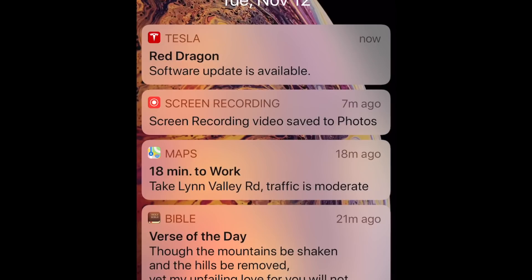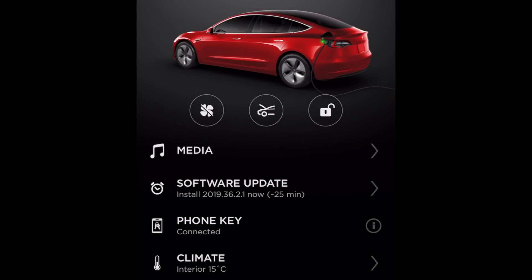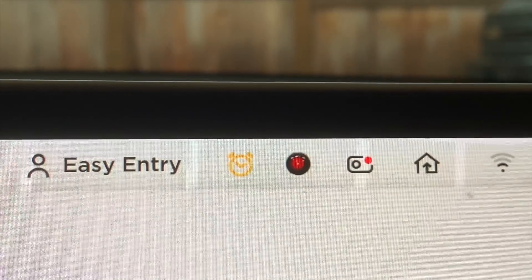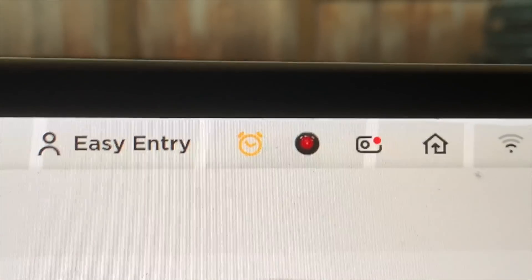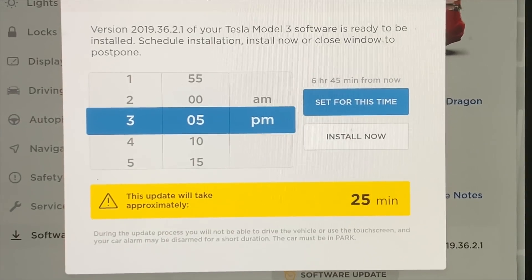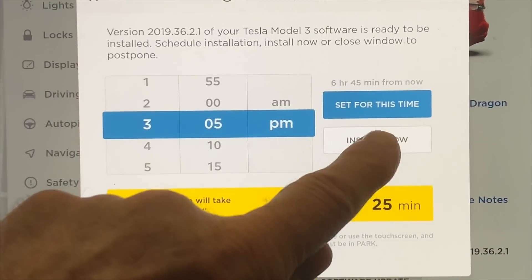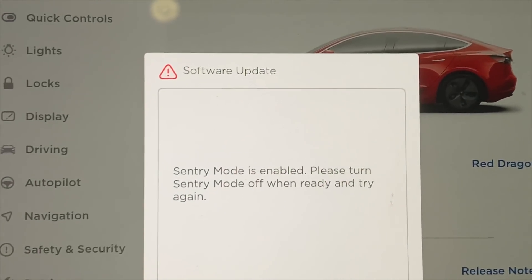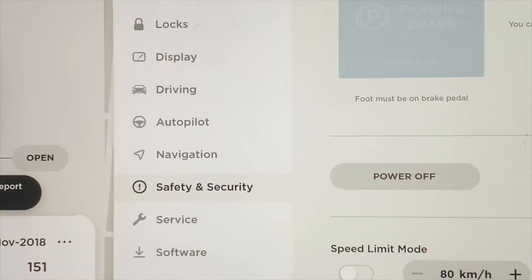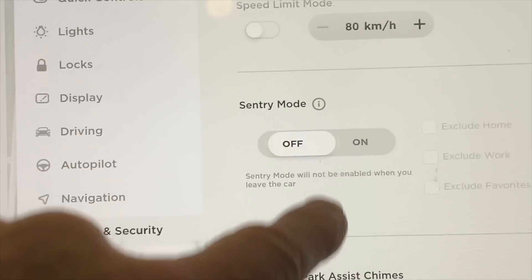There it is — Red Dragon software update is available. It says software update install 2019.36.2.1, approximately 25-minute install. That's the notification at the top, the little alarm clock that says you do have an update. We'll tap that now, and if I tap on install now it should do it right away. Please turn sentry mode off first — we'll go into safety and security and turn sentry mode off.